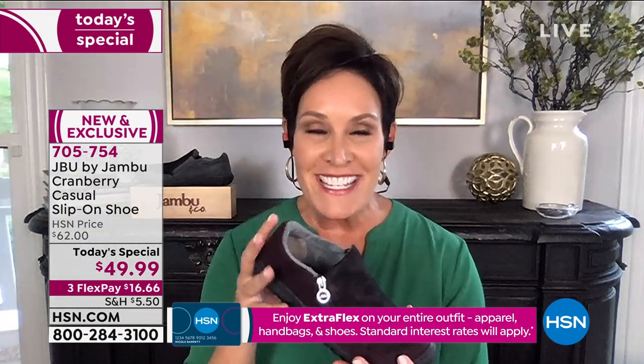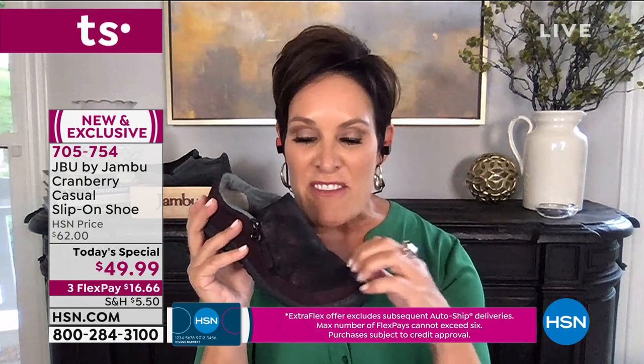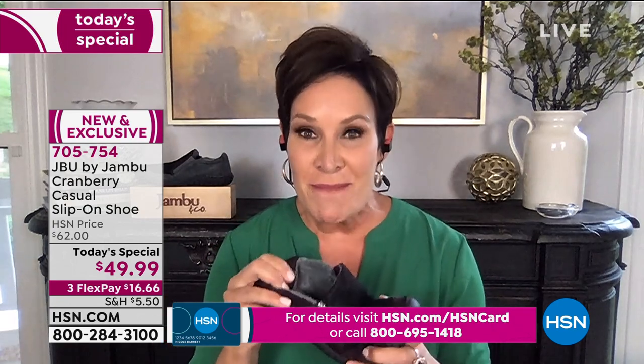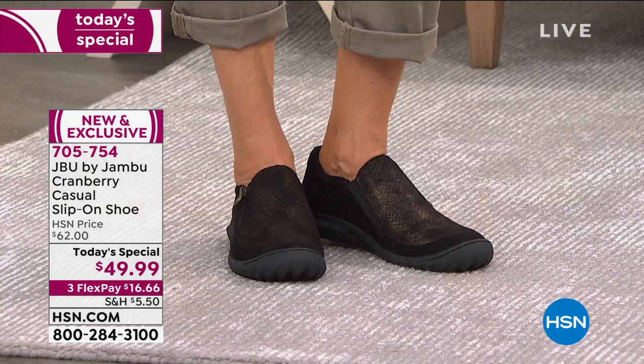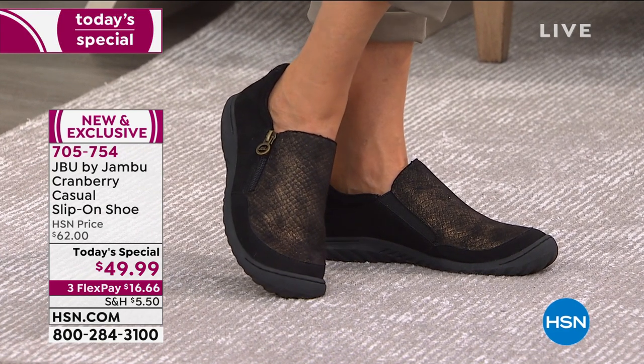Absolutely. That's why our Today Special — this outdoor hybrid slip-on that is uber comfortable, super lightweight, and so stylish with that vegan two-tone snake embossing — has been such a hit. If you are new to Jambu, I want to welcome you. This is an exclusively made-for-HSN-only Today Special. We are a family-owned company based right out of New York City. We are all women — we understand what women want. For the last 12 years we've been bridging the gap between function, fashion, and comfort. Whether you're going right out the back door or to the great outdoors, this Today Special's got you covered.